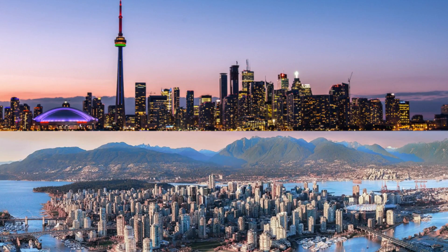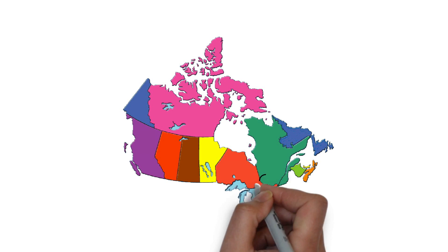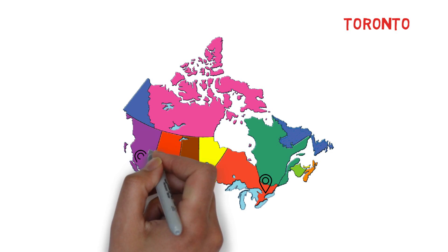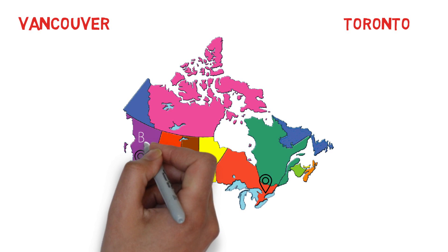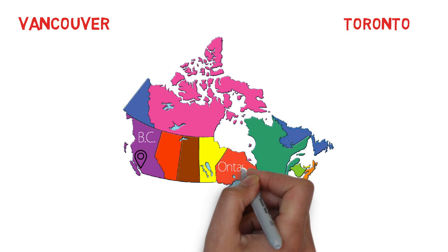So let's talk about the geography. It's very important to know the place where you're going to live. So here is the map of Canada — this is the place where Toronto is located, and this is the place where Vancouver is located. Toronto is towards the east and Vancouver is towards the west of Canada. Vancouver is in British Columbia and Toronto is in Ontario.